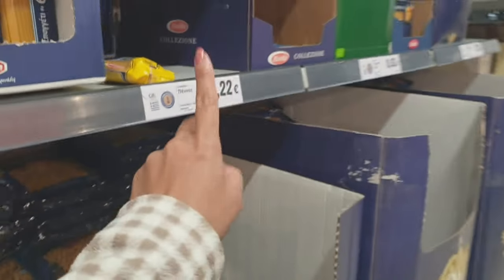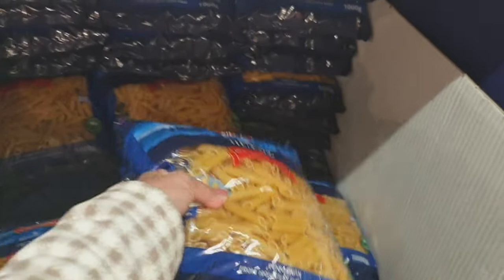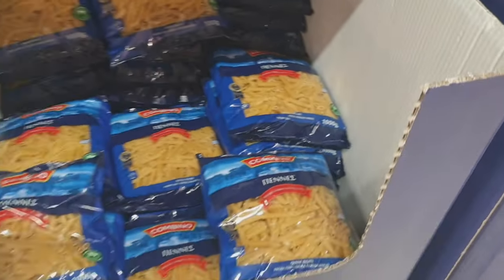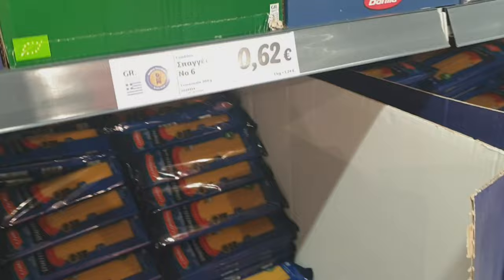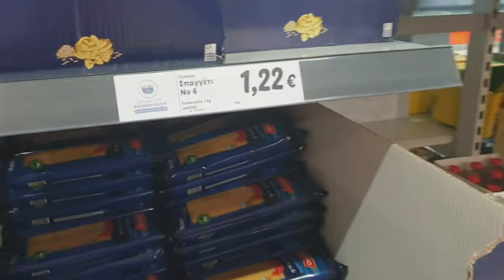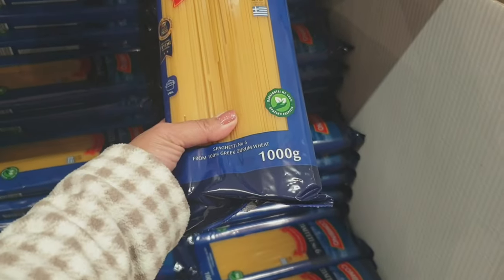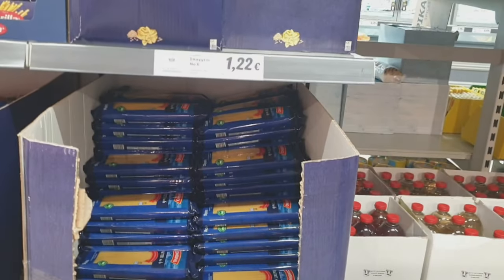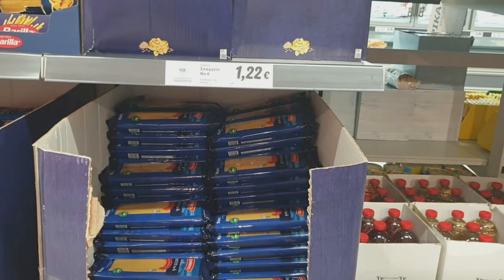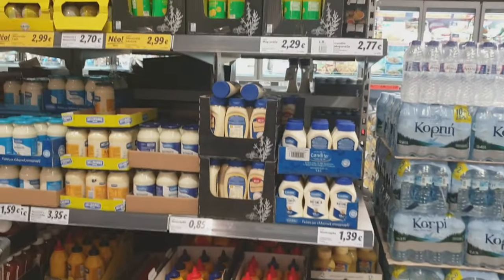This one is 122, it's 1 kg. This one — for the combination spaghetti 1 kg — is 120. For this, it's 1,000 grams, 1 kg.